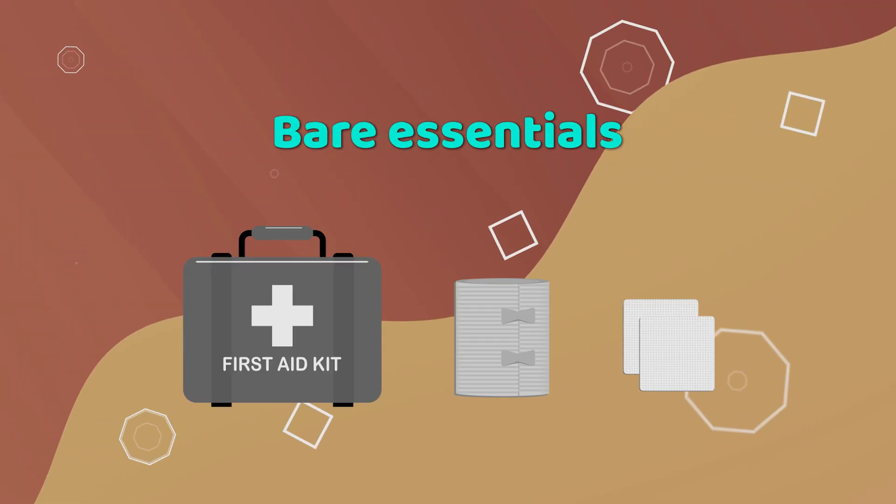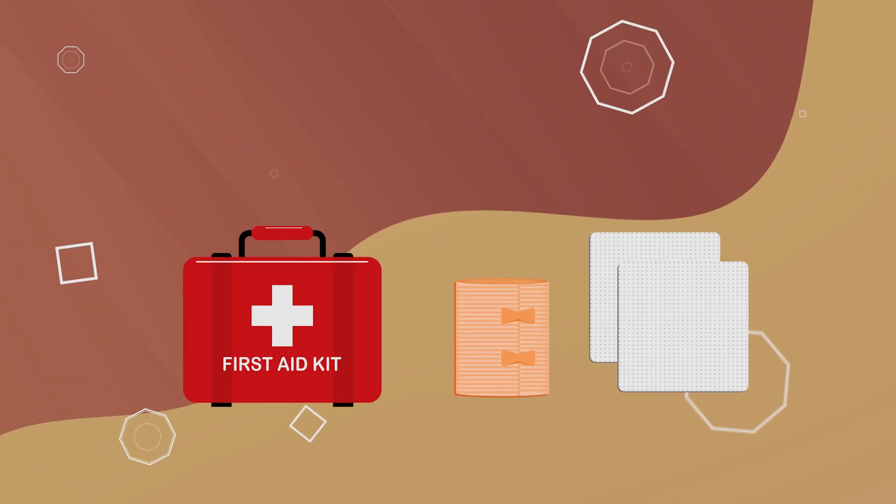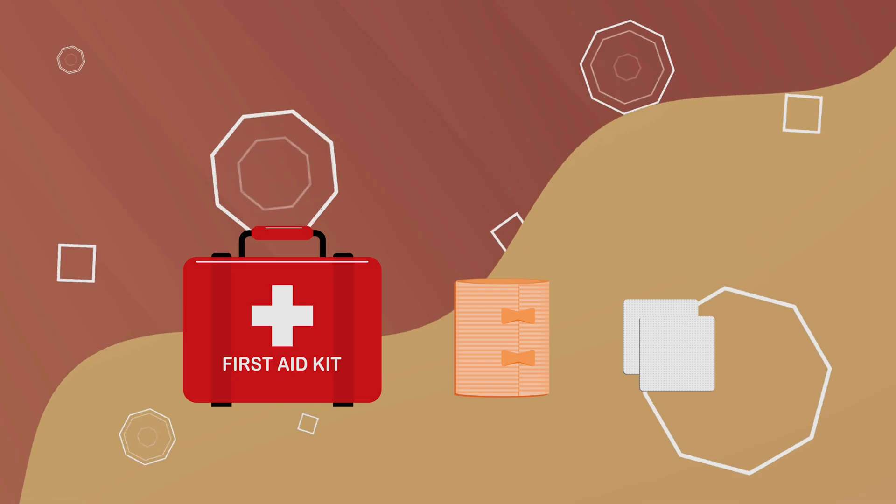Lastly is the bare essentials — your first aid kit. It would be best to have a splint bandage or gauze to prevent worsening and infection of an injury.